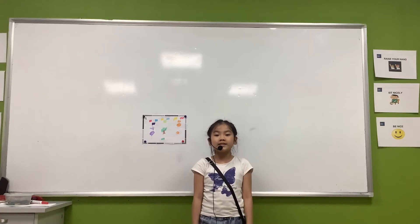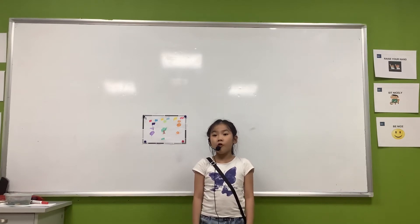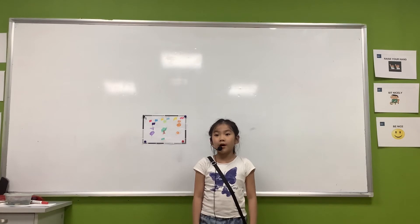Hello everyone, my name is Santu. I'm HSL. My class is OC1C4. Today I will tell you about colors.